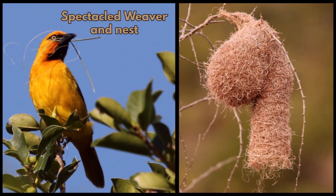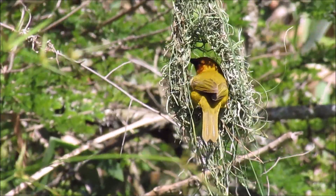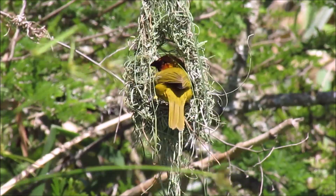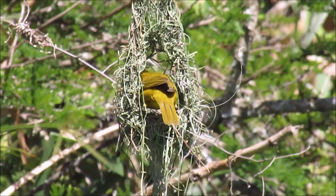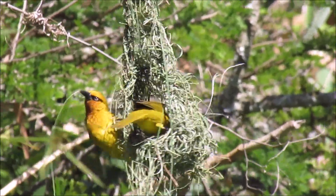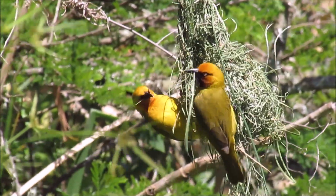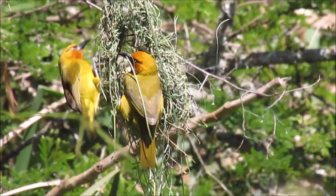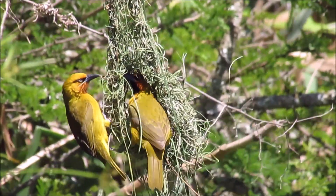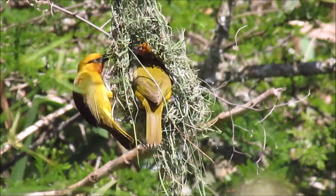Now for the spectacled weaver nest. These spectacled weavers nest solitarily and their nests are often in trees overhanging water. The nests are recognized by their long entrance tunnels and fine weaving work. Usually the males build the nest themselves, but sometimes the females take an active part, as can be seen by this female bringing a long strip to add to the nest.